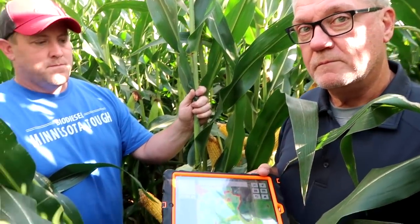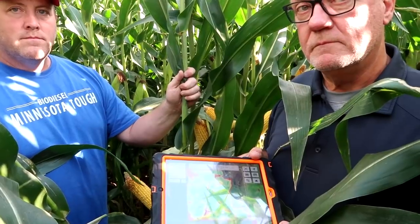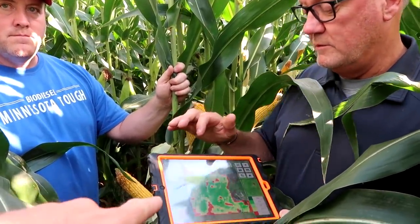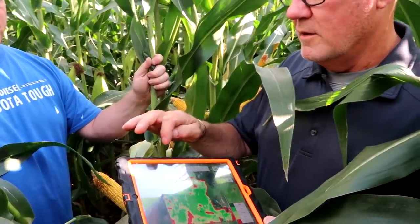And if you guys have time, I've got a field not far from here where we did some fungicide testing where it's mapped out. We can go take a look at it and see if it shows up on those maps.